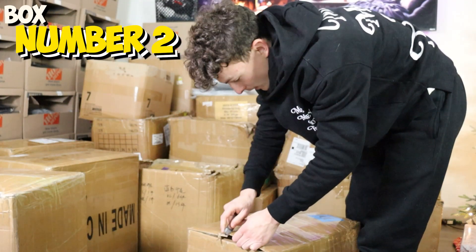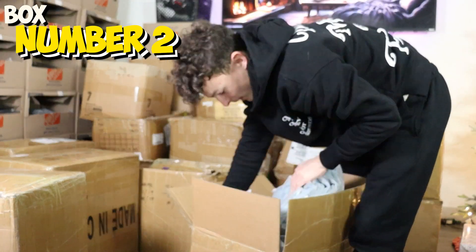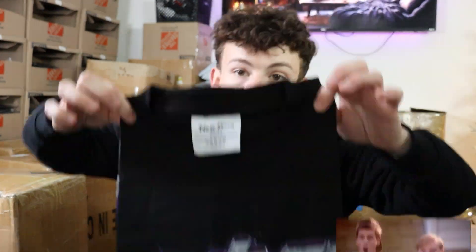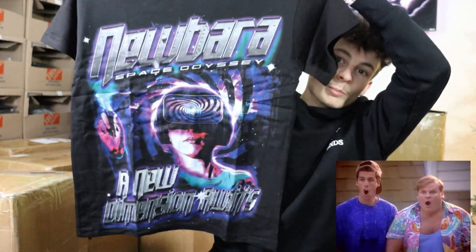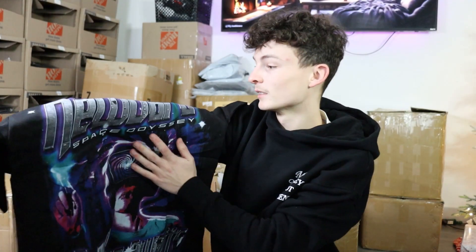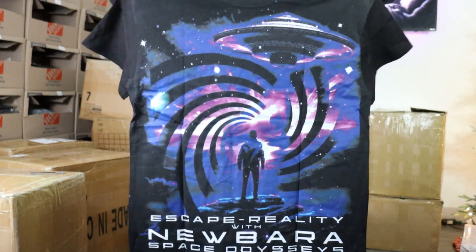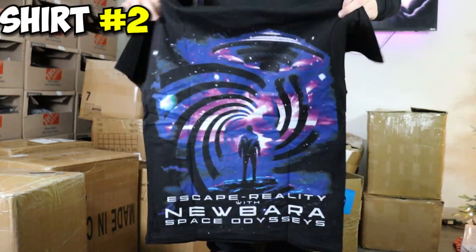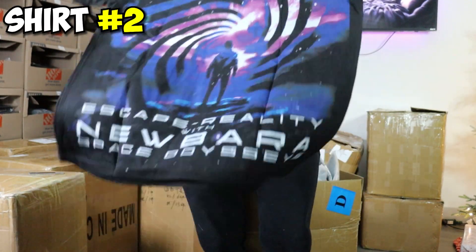Let's get into box number two. We got a size small, let's open it up and see what we got. Still using this packaging right now. A nice clean fold. New Barra — 'A new dimension awaits. Space Odyssey.' This is insane. The size of our prints is unbeatable. No other brand is out here doing the same size prints as we are. This is literally the entire shirt — the entire shirt has a print on it. That's crazy. So shirt number two is down. That's item number two.